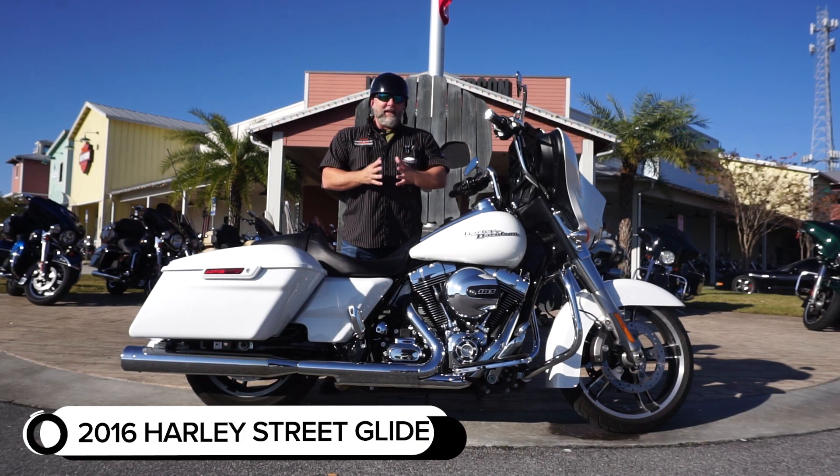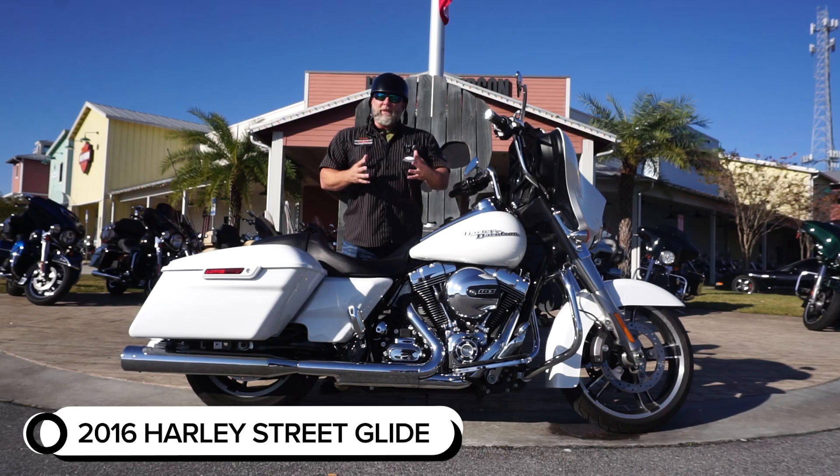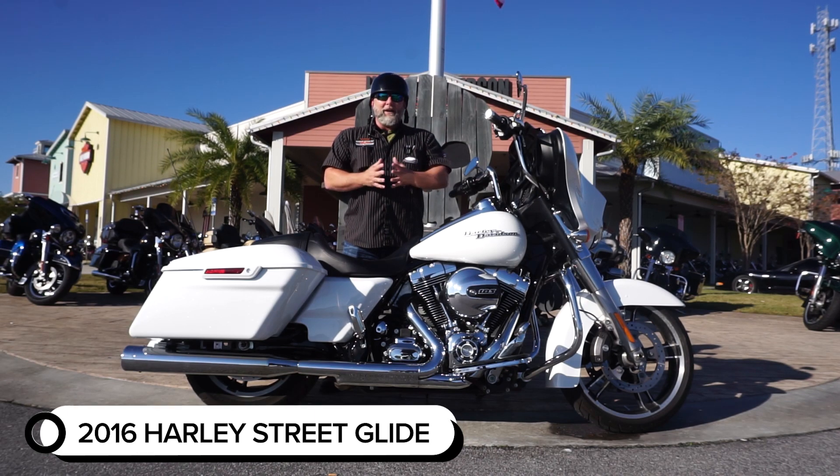Guys, Santa rides a sleigh, but we've got a sleigh here for you as well. Keeping with that Christmas spirit, we're about 20 days out, so if you're looking for a nice Christmas present for that guy or girl on your Christmas list, I've got the bike for you.